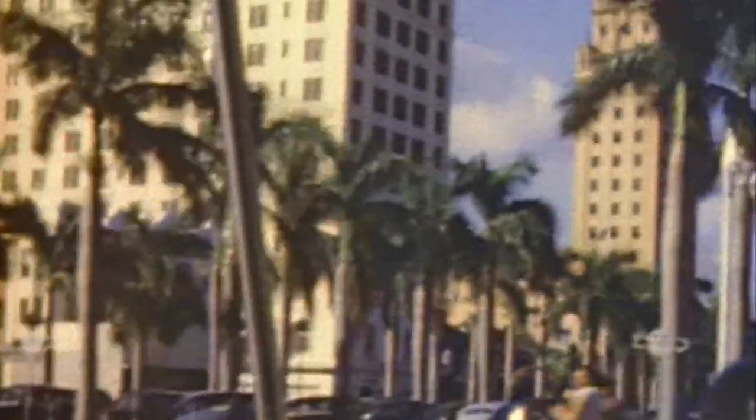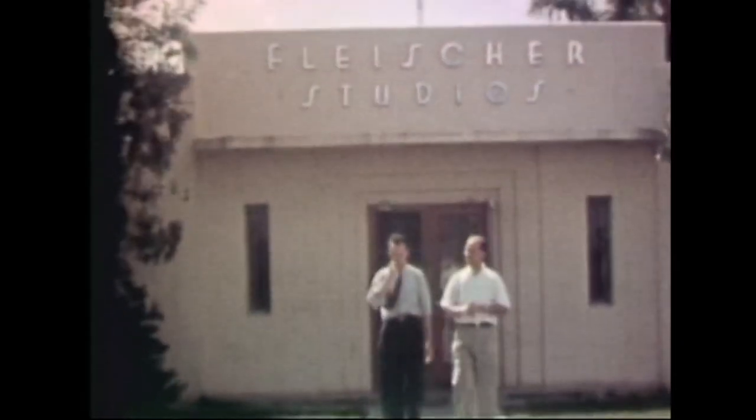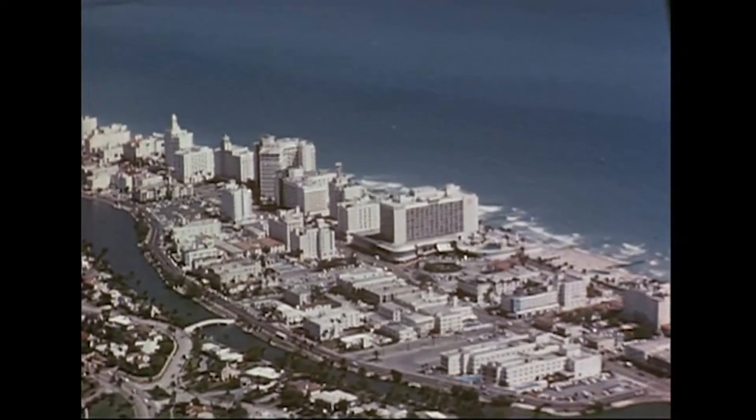The learningfrommiami.org blog is a great way to experience Miami and South Florida's architectural past via vintage footage and images. So take a look, and maybe you'll learn something!